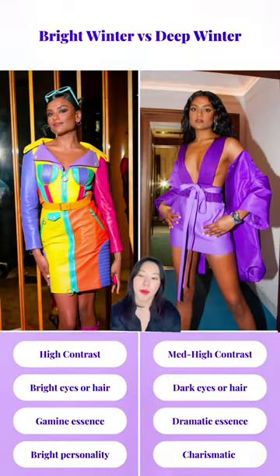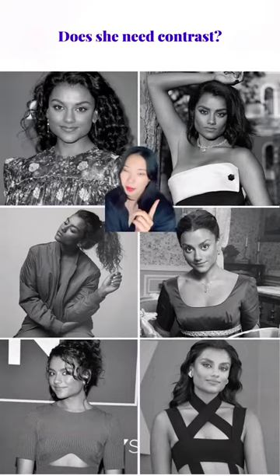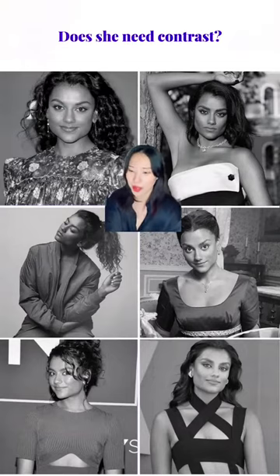Simon looks overwhelmed by extremely bright colors, but she looks stunning with deeper shaded clear colors like this purple dress. She doesn't have bright or light eye color, and her features are more dramatic than gamine. She also needs medium to high contrast. Look at these small flower patterns that distract attention from her face, but this black and white simple contrast creates balance with her striking features.